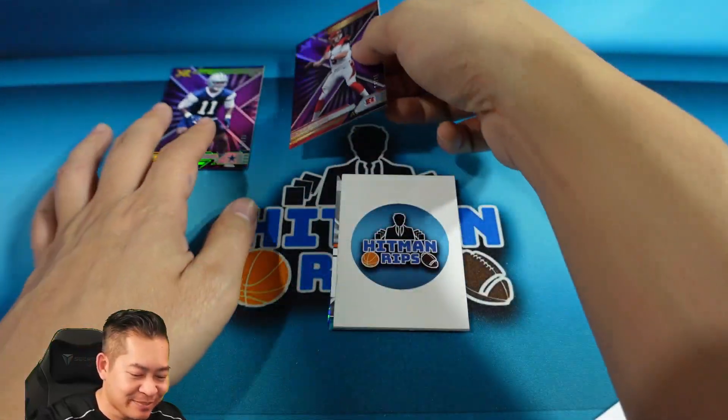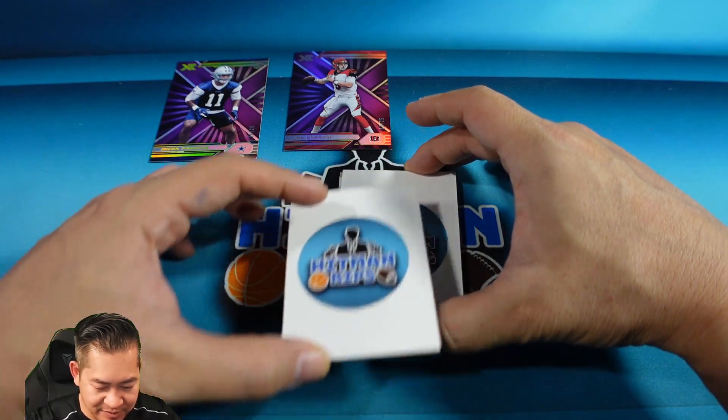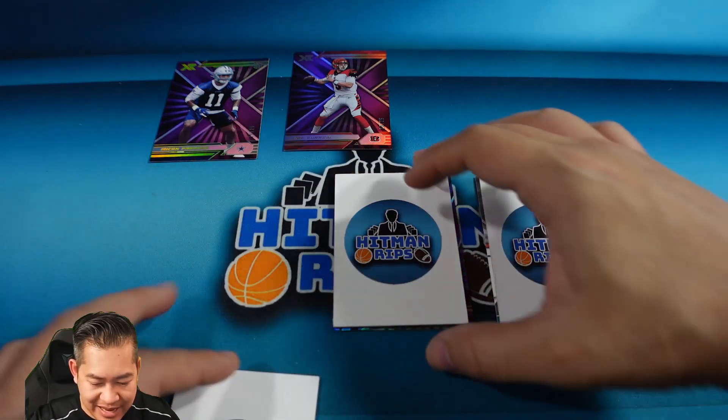Wow — Joey B and Micah Parsons. Good vet, good rookie to start. I believe we might have our auto next, so we're going to skip to the back. Yeah, it is five cards, one auto — we're going to skip to the back.